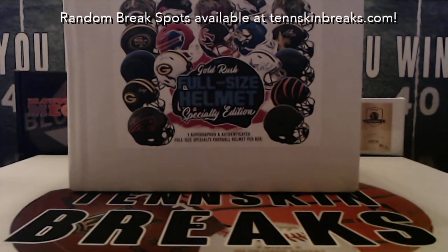All right guys, it is time for another Gold Rush autographed full-size specialty helmet — this is a brand new case that we're busting into tonight. Some really good names that you can find in here, all specialty edition, so they're camo, chrome, blaze, eclipse, or whatever. Some really cool helmets, so let's see if we can pull a monster out of this box.